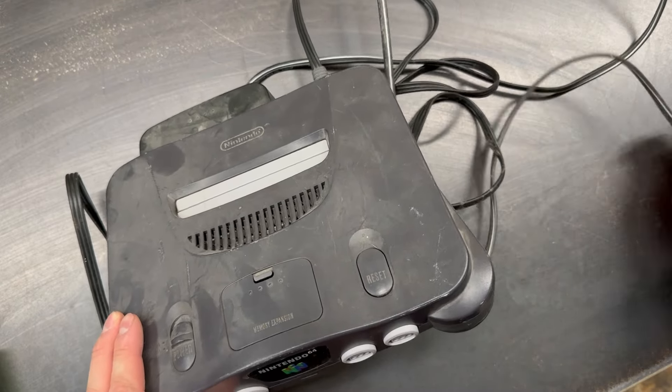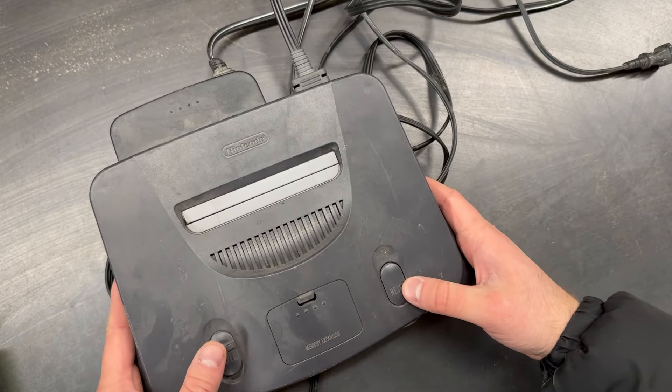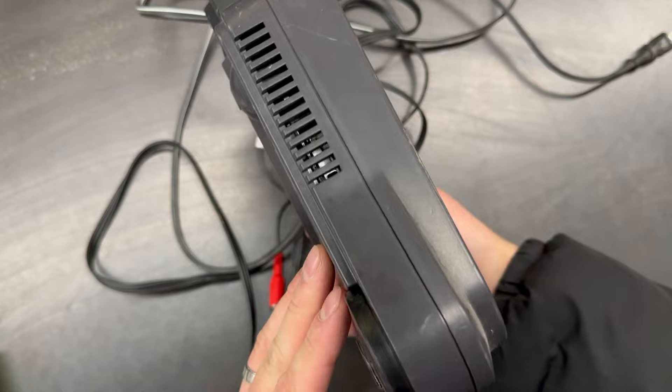Nintendo 64 with the AV and power cords. It doesn't have any controllers or games, but it does turn on and we'll list it for $40.